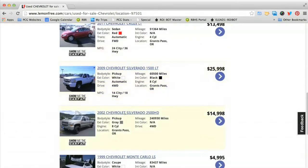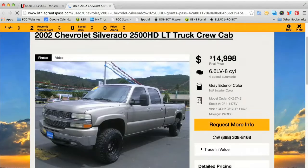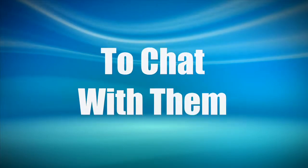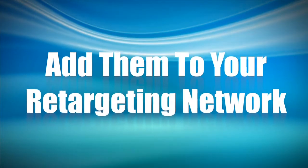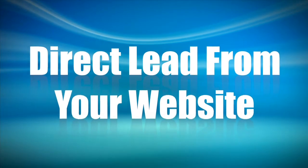That consumer is transported to an SRP or a VDP on your dealership website, which gives you the opportunity to chat with them, to add them to your retargeting network, and to create a direct lead from your website, without any distractions.